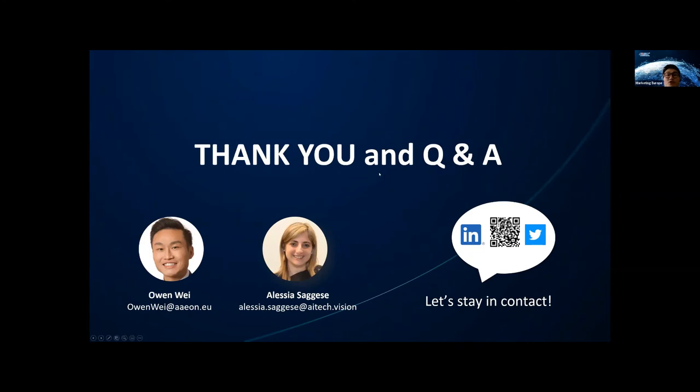Thank you everyone for joining. I'm Owen, and thanks to Alessia. Feel free to reach out with any questions, or type in the Q&A box and we will pick up and answer it. There is also a QR code — if you are interested and have a project you want to discuss, scan it and fill in your name, email address, and industry, then we will contact you to see what we can build together. One question came in: will the slides be shared? Yes, after the webinar, we will share the slides to all attendees.